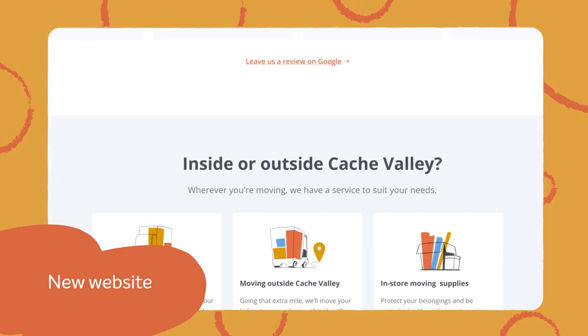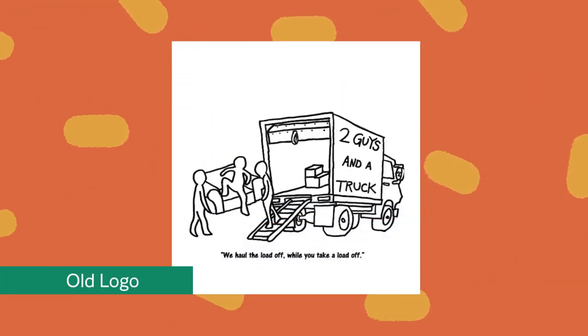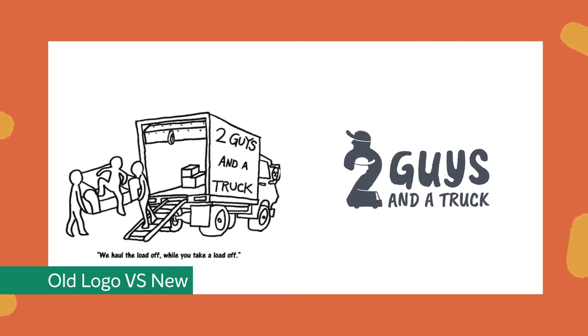We condensed everything down into three web pages and removed any unnecessary clutter. The old logo, which was hand-drawn by the owner's brother, was modernized while retaining the characteristics of the original design.